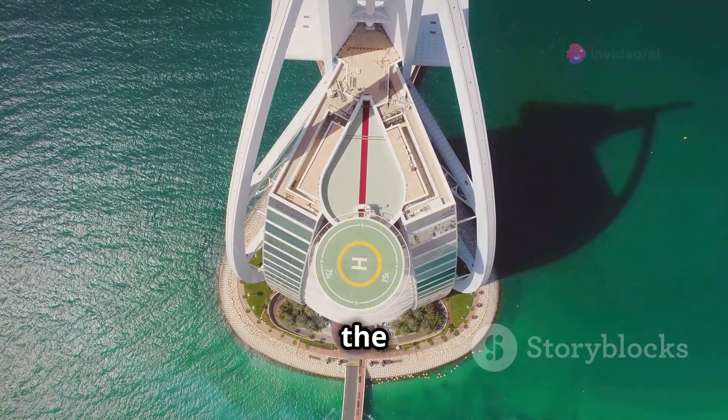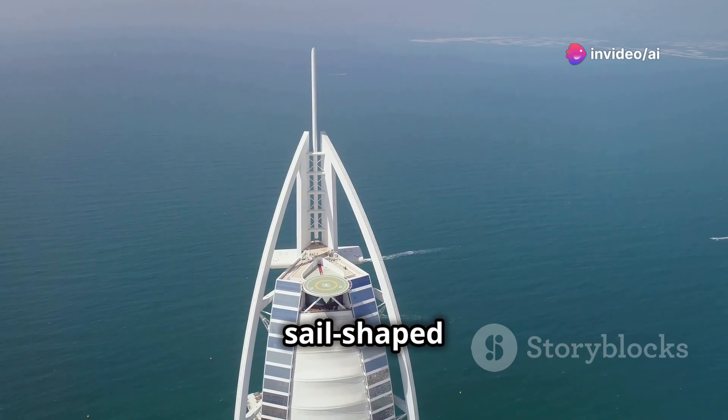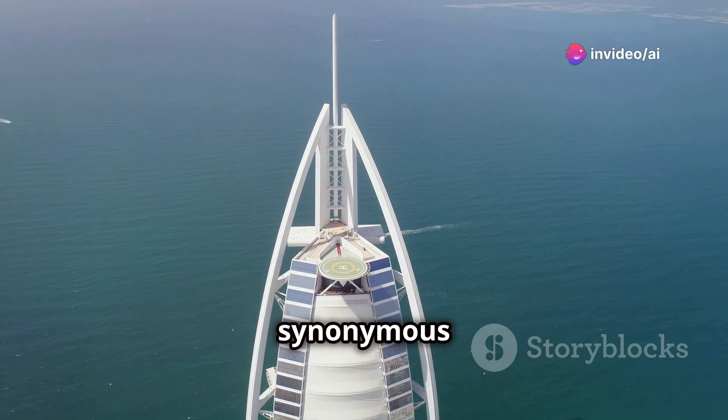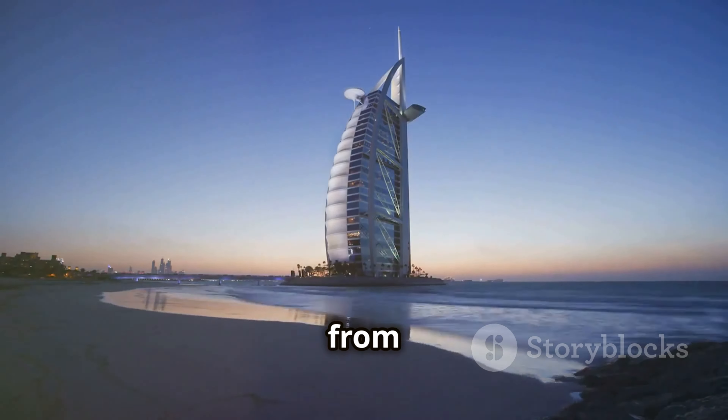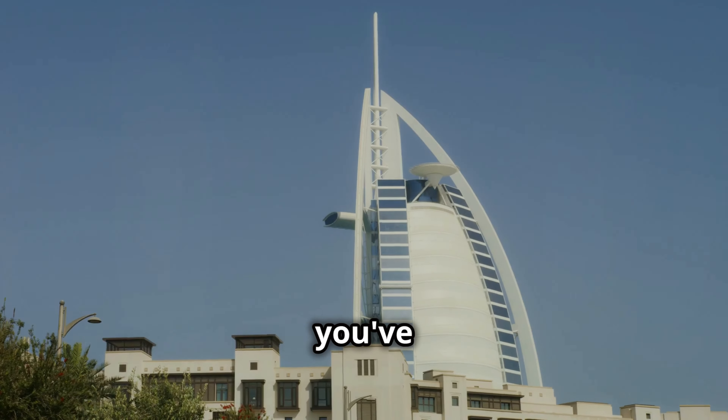No trip to Dubai is complete without seeing the Burj Al Arab. This sail-shaped hotel is practically synonymous with Dubai. Book afternoon tea, grab a drink, or just admire it from afar. It's a sight that'll stay with you long after you've left.